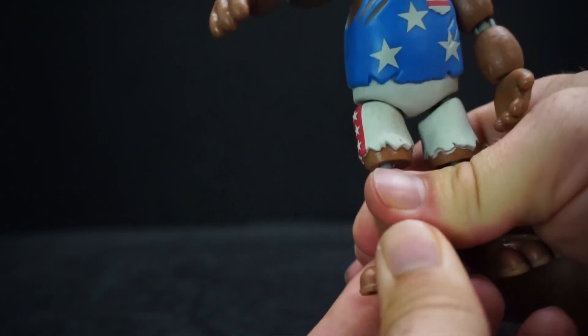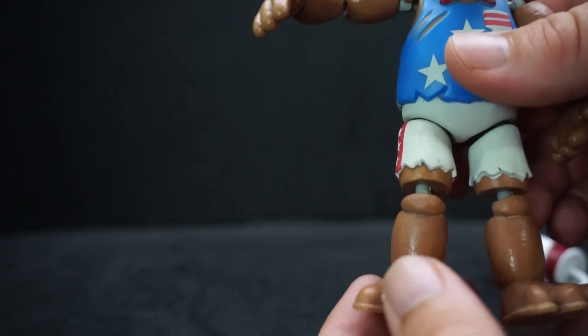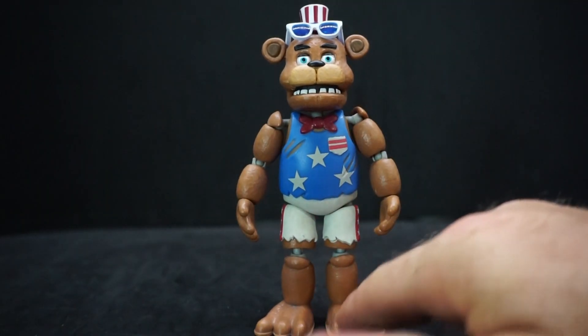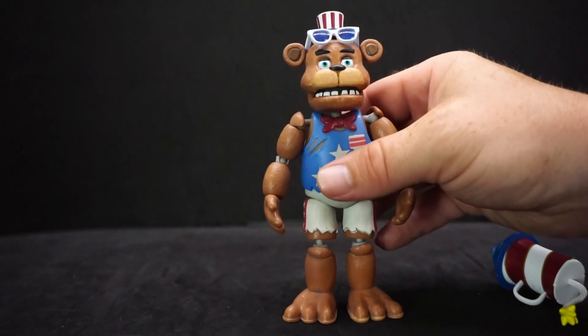The feet on these do not move and cannot spin — if you keep trying you'll probably just snap it off. As I said, the balloon and circus figures that came out do have moving feet and waist, so I'm hoping that function carries over to the other figures eventually. They probably won't, but it's hopeful thinking.